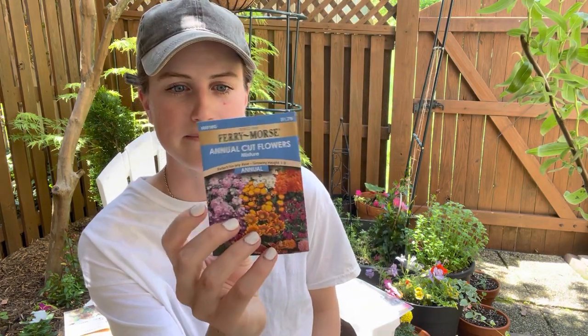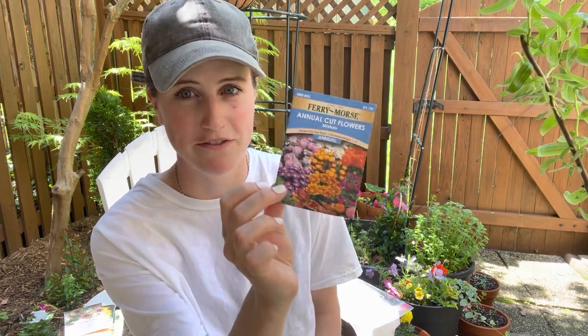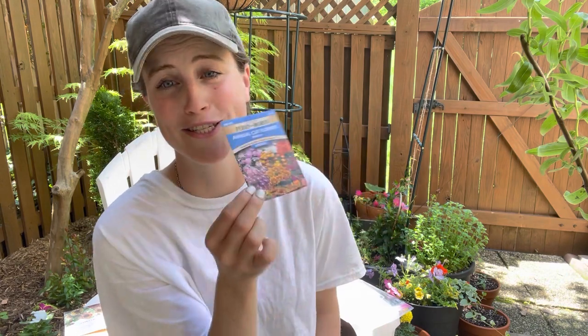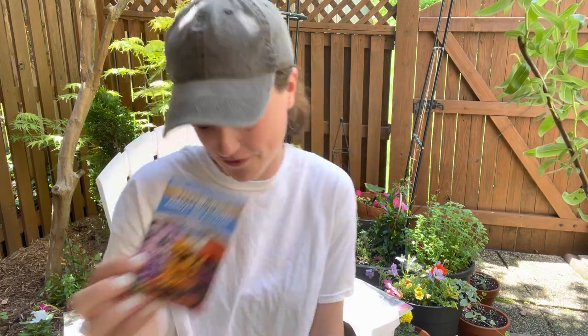I'm going to throw in a mix of cutting flowers - it has zinnias, bachelor buttons, mallow, all kinds of different things. I may not get every flower to come up and fully bloom, but I think I still have time. I encourage you, if you have just a cheap seed packet like this and you want to give it a try, throw it in. Especially for my more northern gardeners - just throw it in at the beginning of June. We're totally good to go for flowers.